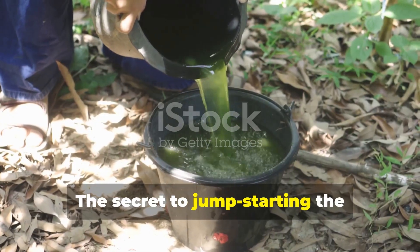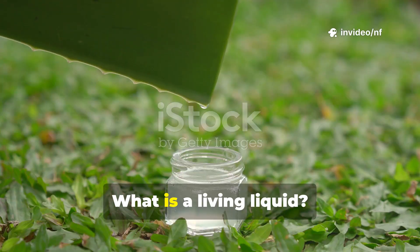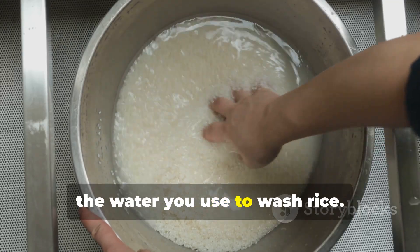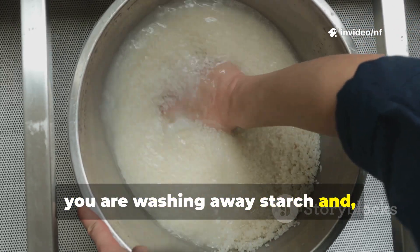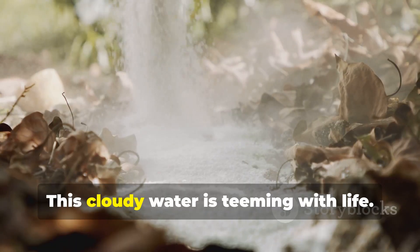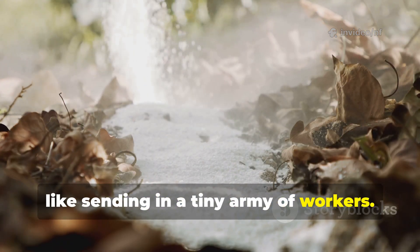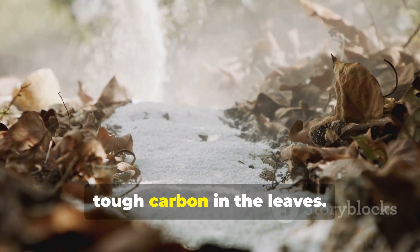The secret to jump-starting the composting process is wonderfully simple: add a living liquid. A living liquid is any water that is full of beneficial microbes. One of the best and easiest sources is the water you use to wash rice. Every time you rinse rice before cooking, you're washing away starch and, more importantly, a whole host of microorganisms that live on the grains. This cloudy water is teeming with life. Pouring it onto your dry leaf pile is like sending in a tiny army of workers — these microbes immediately get to work, starting the process of breaking down the tough carbon in the leaves.